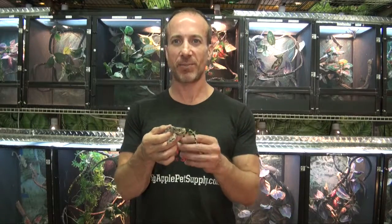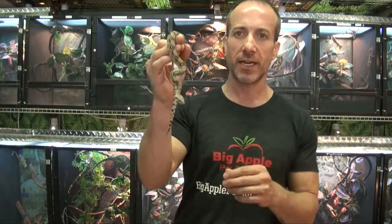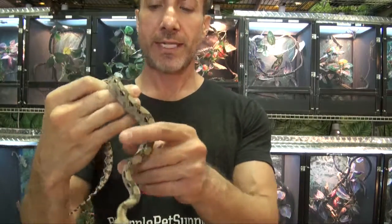Hey, this is Steven, the Petman for BigApplePetSupply.com, bringing live reptiles to your door. And this is a cross — this is a Nicaraguan x Colombian red-tailed boa.